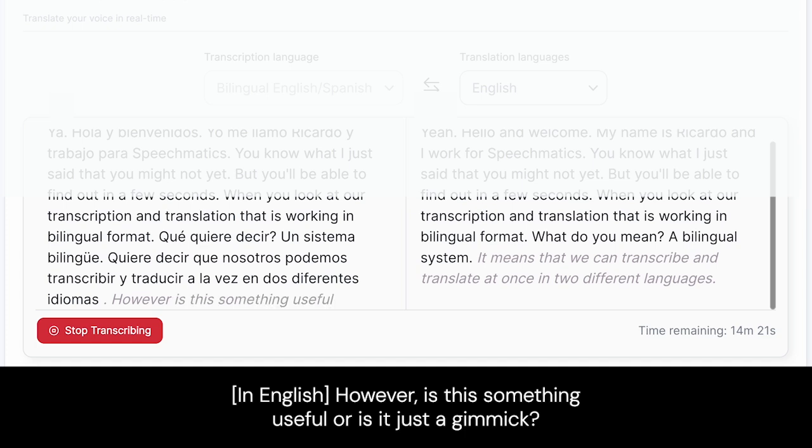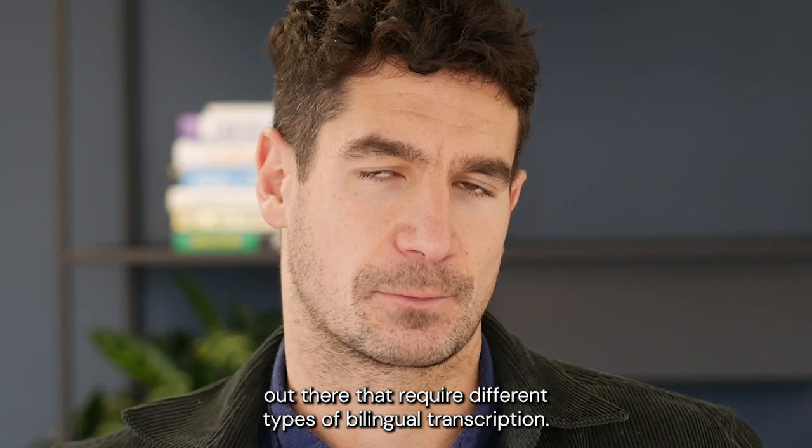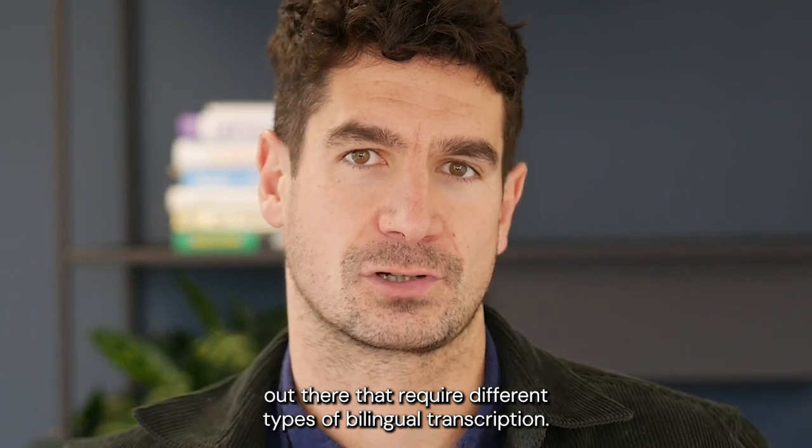However, is this something useful or is it just a gimmick? Well, actually, there's a ton of use cases out there that require different types of bilingual transcription.